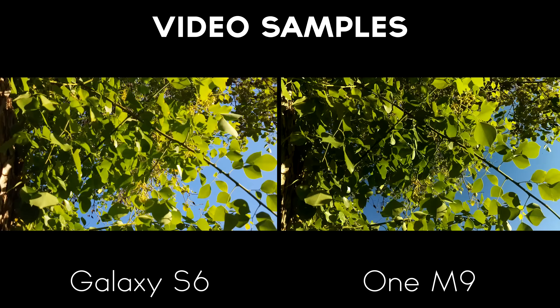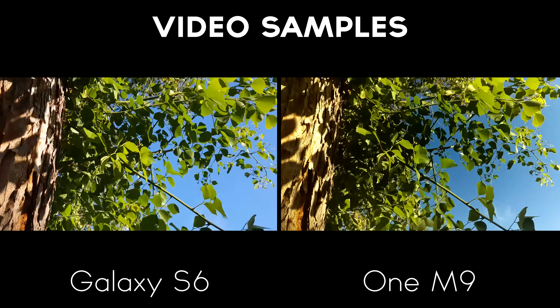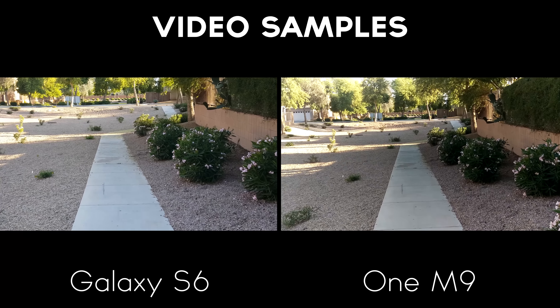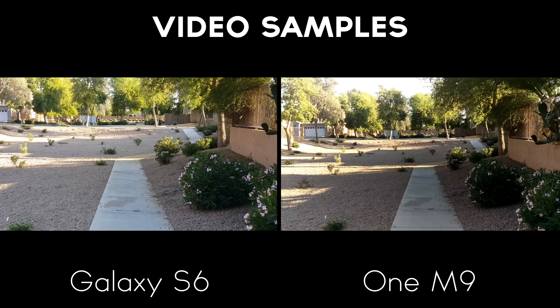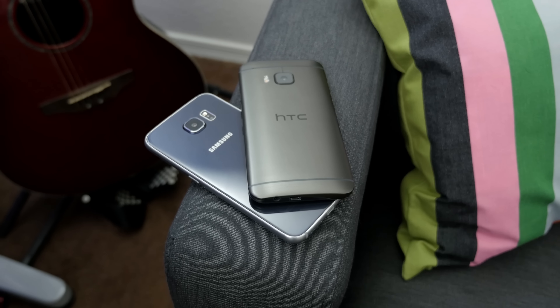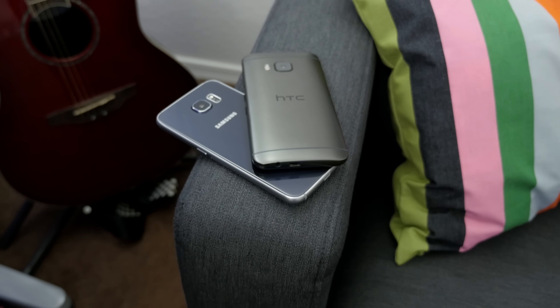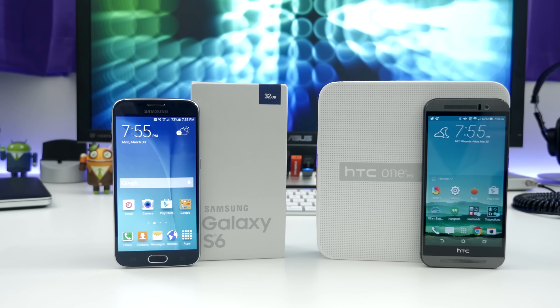As for video performance, both cameras shoot up to UHD resolution, but Samsung's optical image stabilization makes a big difference. The One M9 has noticeably shaky video when shooting at full resolution compared to the Galaxy S6. Video from the Galaxy S6 does have a bit of wobble to it, but the optical image stabilization is hard at work to keep everything from bouncing around too much.